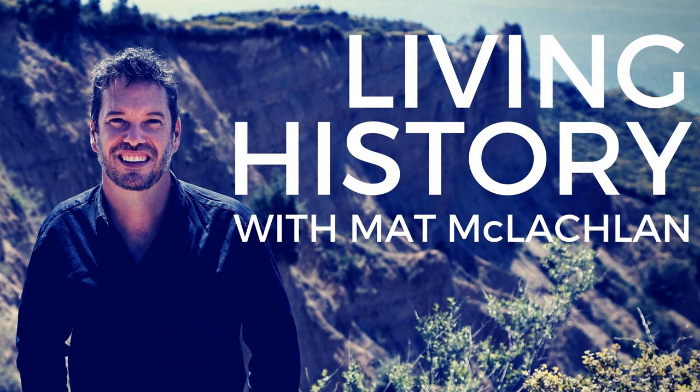Hello everyone, welcome to Living History and an episode that takes me out and about to explore an absolutely remarkable sight. It's the Anzac Memorial in Hyde Park in Sydney. This building has stood here as an icon for veterans since 1934, but during the centenary years of the First World War it underwent a major renovation. They built new water features and a wonderful new interpretive centre slash museum to really tell the story of Australians in war.